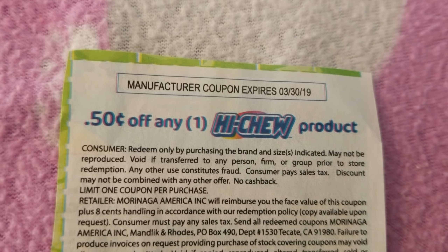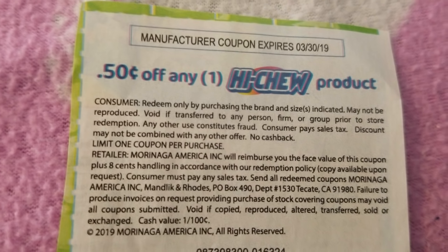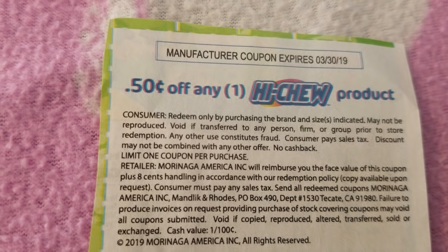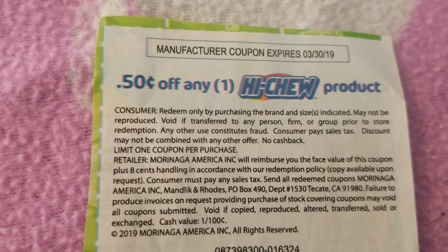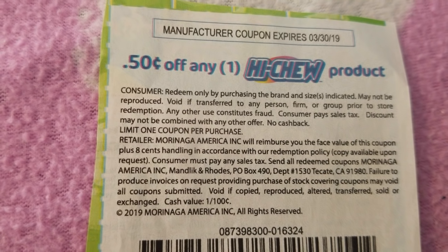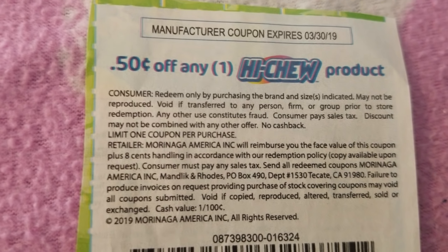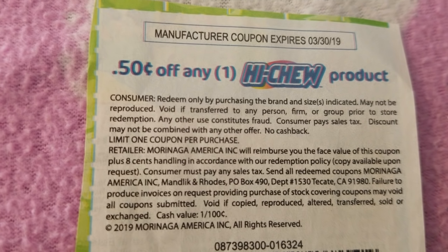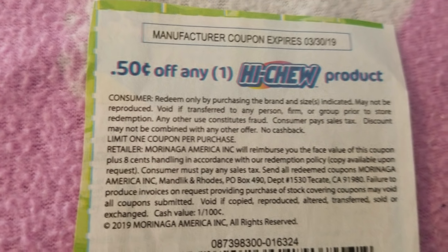We have save 50 cents off any one Hi-Chew product, and this expires 3/30/19. They have that candy all thrown in there — it's not neat, you have to dig through it at my store. But you can save 50 cents on the Hi-Chews if you're into Hi-Chews. Again, do not wait — if you see it, grab it, because when there's a coupon, it's going to fly off the shelf.